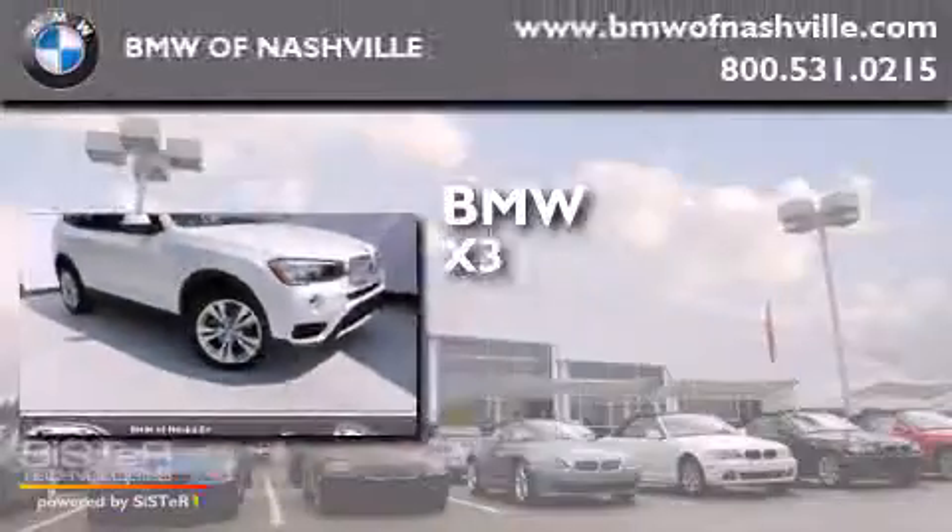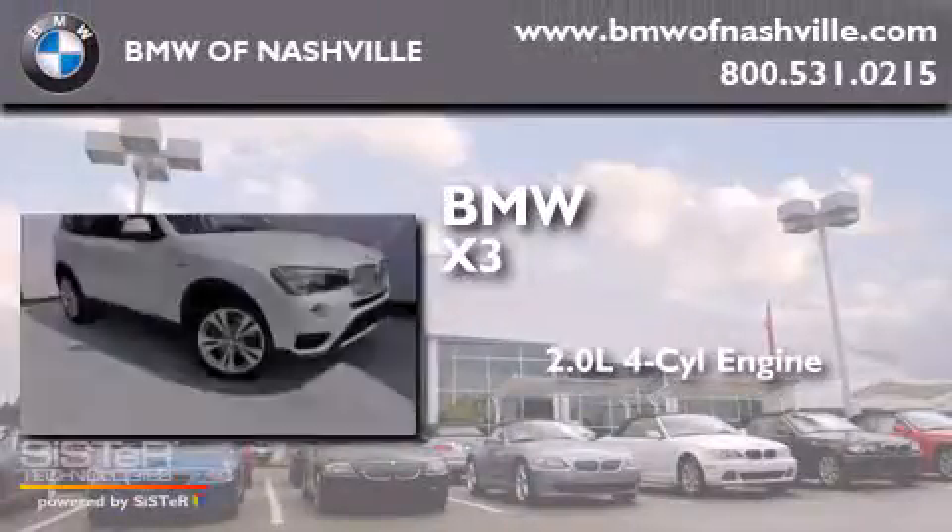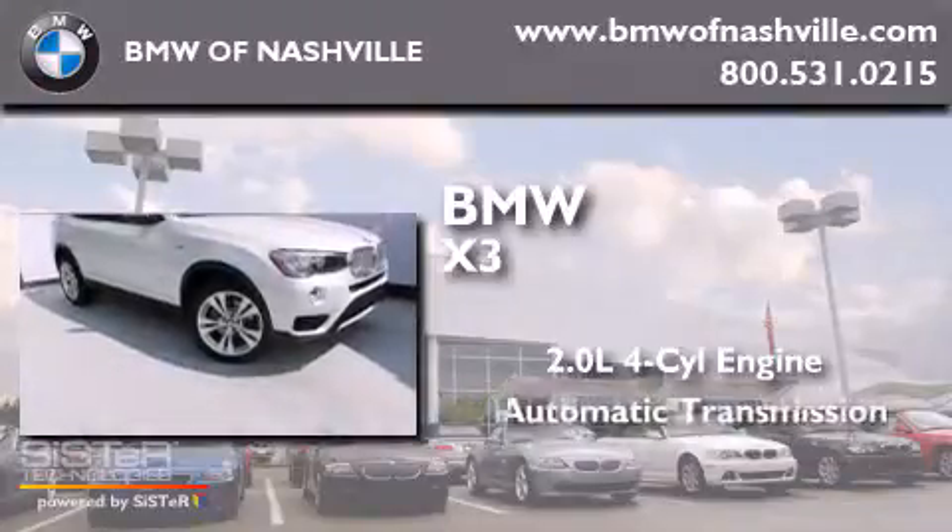BMW X3. It features a 2.0-liter four-cylinder engine, an automatic transmission, and all-wheel drive.